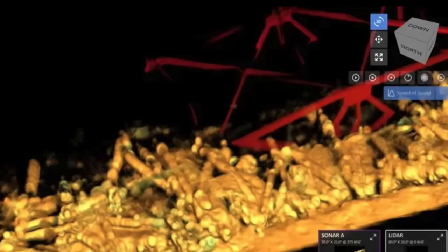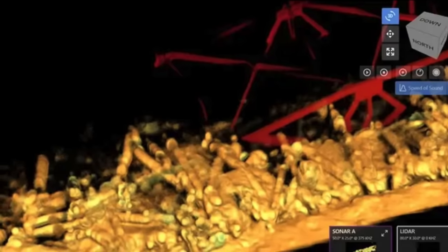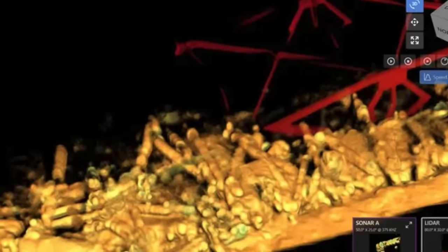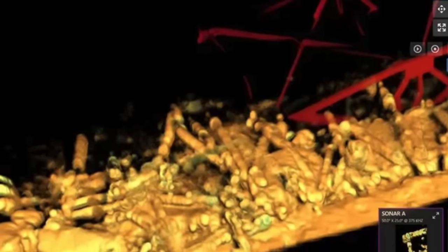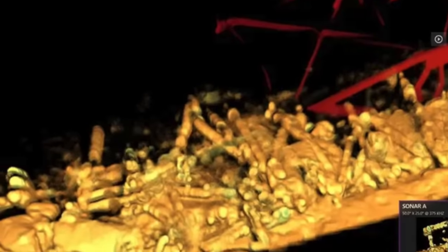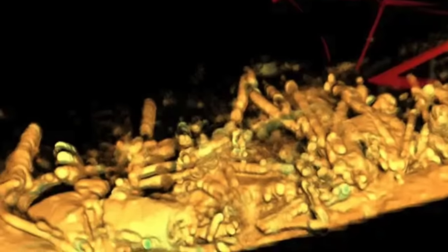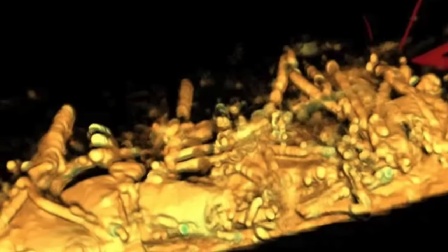This image is based off of sonar and LIDAR. Both those technologies have their limitations — it's not going to give you a television view of what's down there, but it's going to give you a pretty good idea, and the guys that read this on a daily basis can look at it and know exactly what they're looking at. This is not good news to see this debris where originally they were thinking maybe they could lift up and get a lot of this material out. As you can see, it's a mess down there.